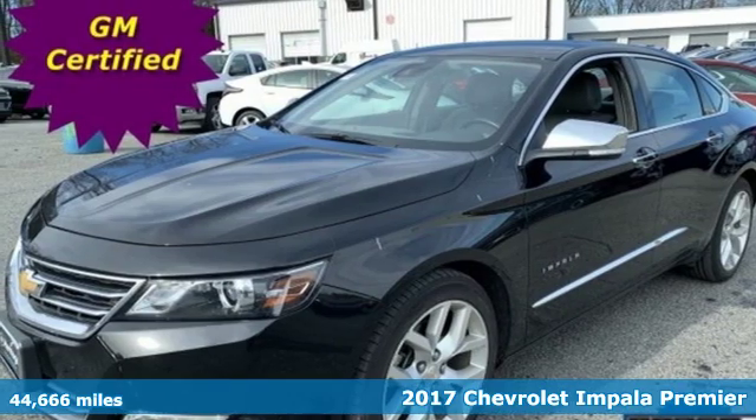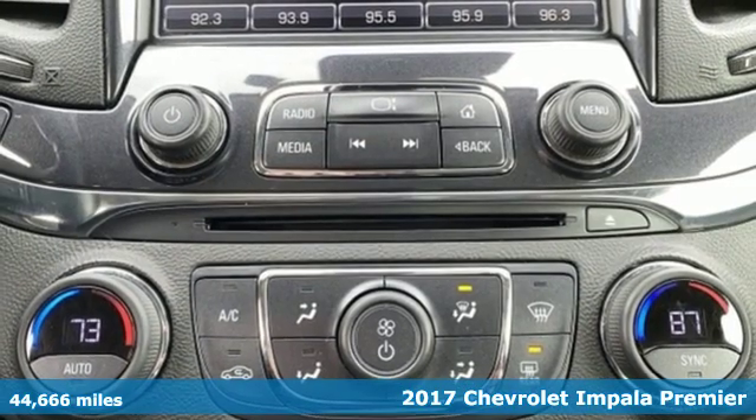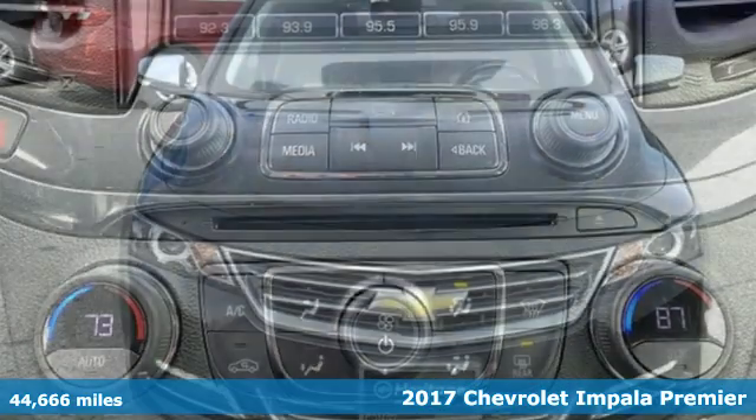It's a 2017 Chevrolet Impala. This Impala offers 360 degrees of sophistication and contemporary luxury.